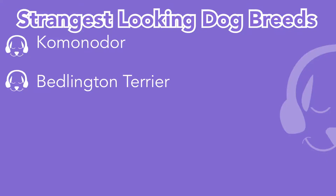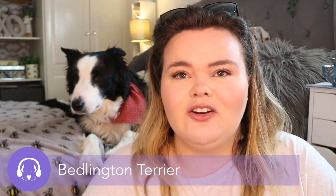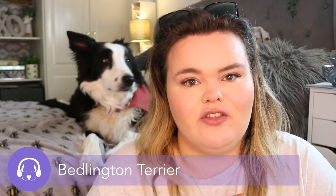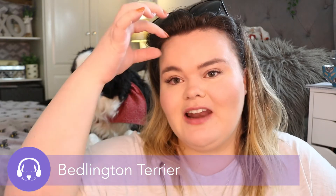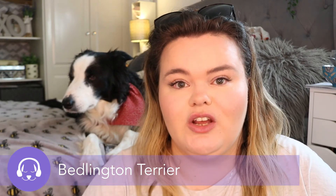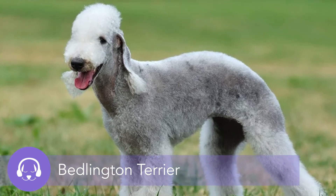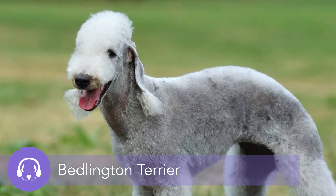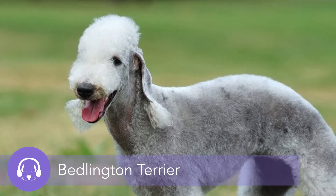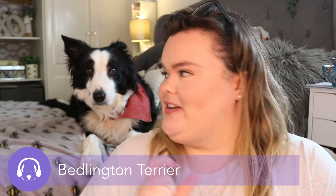The next dog breed is the Bedlington Terrier. I have actually seen these before — I think there's somebody around my area that owns two of them. They are a little bit strange looking; they kind of look like shaved sheep. They have this strip of fur at the front which is very curly white fur, very similar to the wool of a sheep — so is it a dog or is it a sheep? Hailing from Bedlington, England, this lamb-looking dog's interesting coat is said to make it perfect for allergy-prone pet owners looking for a hypoallergenic dog.